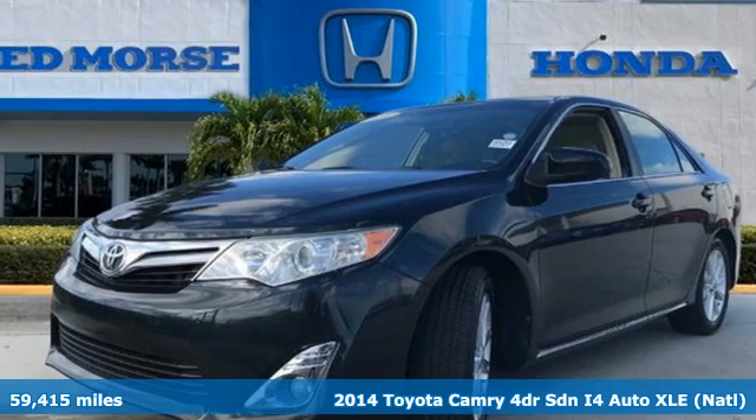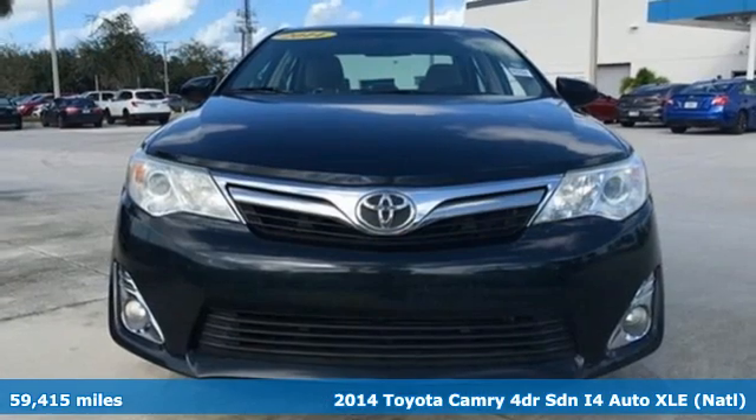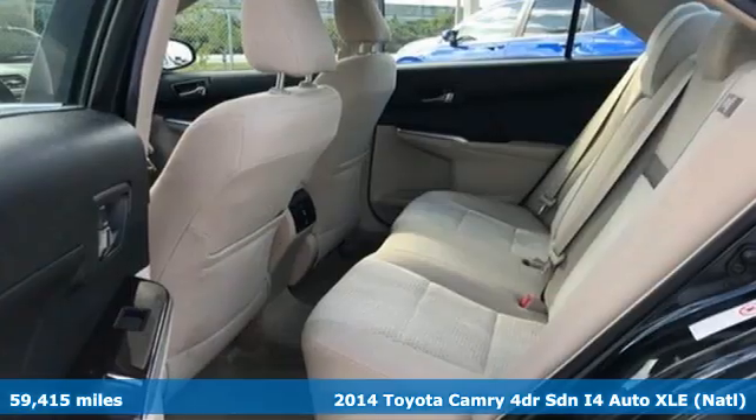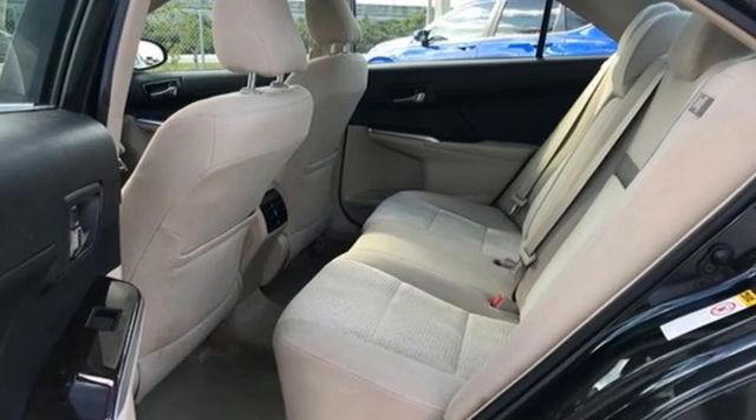Here's a 2014 Toyota Camry. Bold, reliable, efficient. If these are adjectives you'd use to describe yourself, then this Camry is the perfect fit for you.